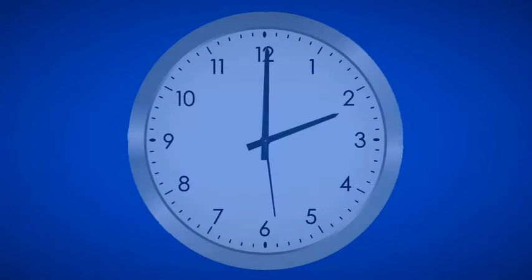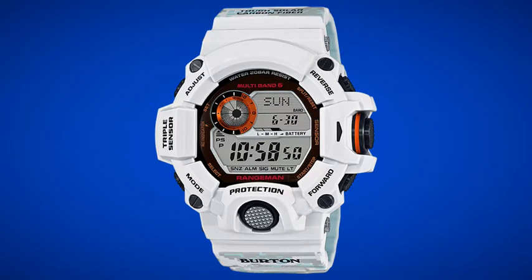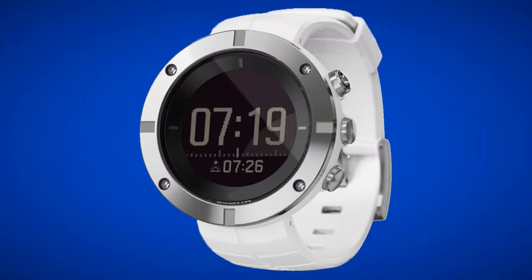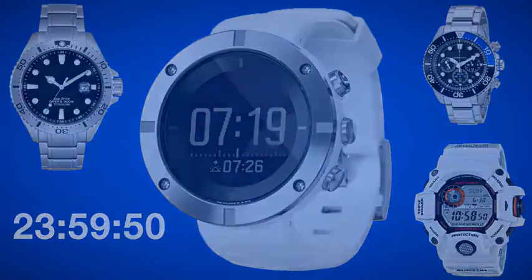You also have to ask yourself what else besides the time do you want your watch to do for you. Most watches have a date function, but do you need the day of the week displayed as well? How about the month? What about a military time option? Maybe you need a watch that has a chronograph to time events. Or possibly a watch with a compass, barometer, or altimeter — or all three, known as an ABC watch. Analog or digital display — watches these days can provide you with so much more information than just the time.